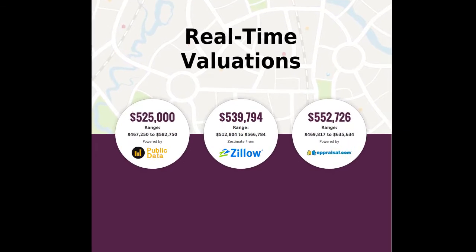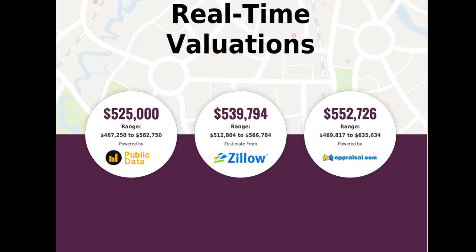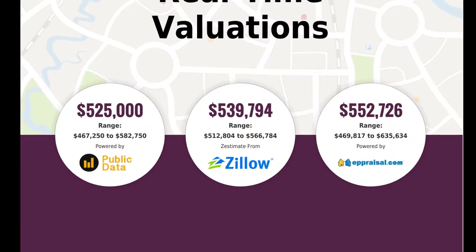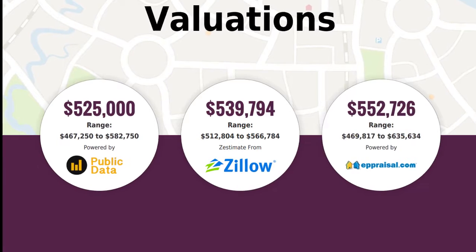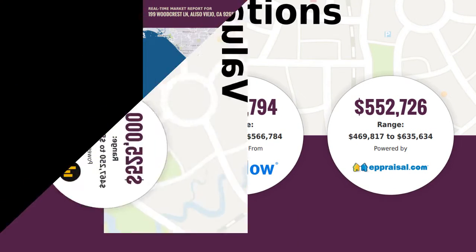That gave us a great starting point to talk about values, because really on listing presentations, values are super important to everyone. It not only gave me a median or middle point, but it gave me the high and the low, and that enabled me to keep the conversation in a realistic range.